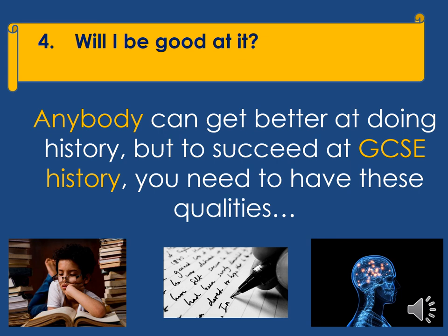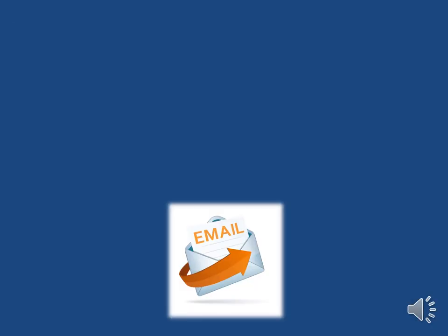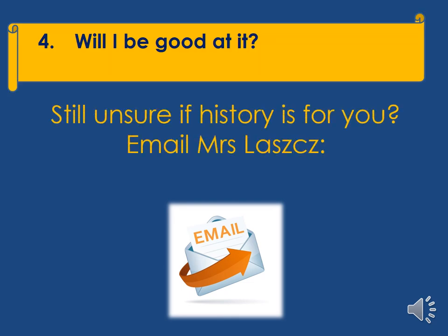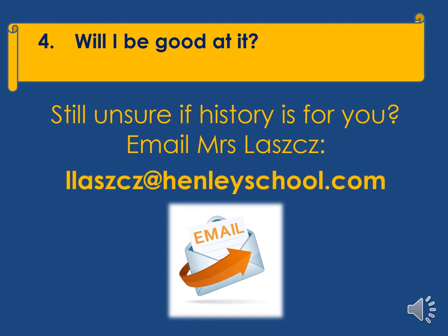You don't need to be the best in the world at all of these three things, but you do need to be prepared to work very hard at them if you are going to be a success. If you are still unsure if history is for you, then please do get in touch — you can email me at ellash@henleyschool.com.